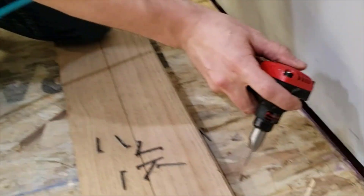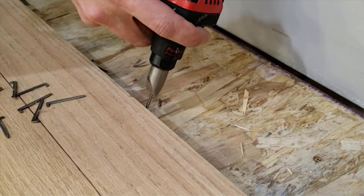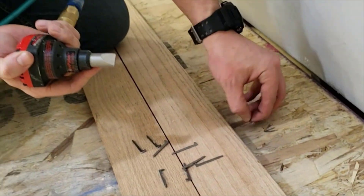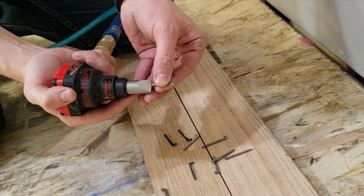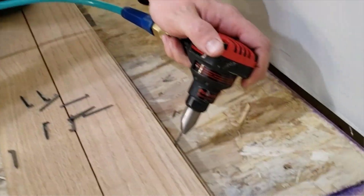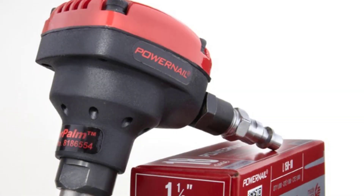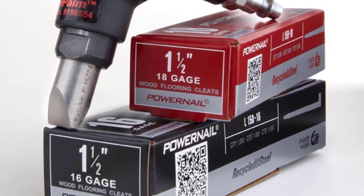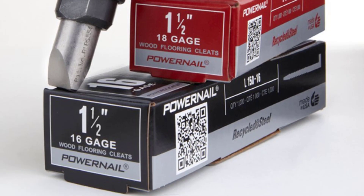Since Power Nail is a smaller brand, you only get a one-year warranty. Although if you take proper care of it, its decently durable build quality should last you for some time. As per its name, the Power Palm Flooring Nailer is controlled by your palm — it starts working as soon as you press it with your palm, making it one of the simplest and easiest options to use.